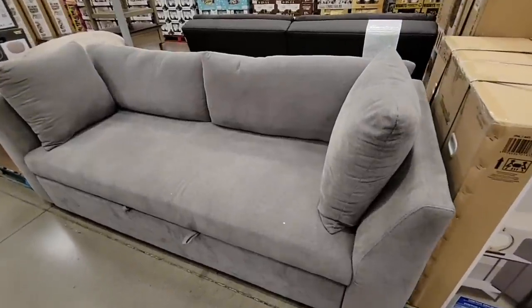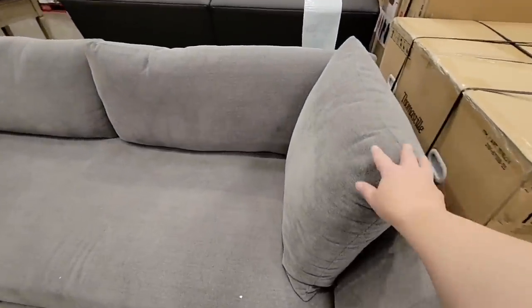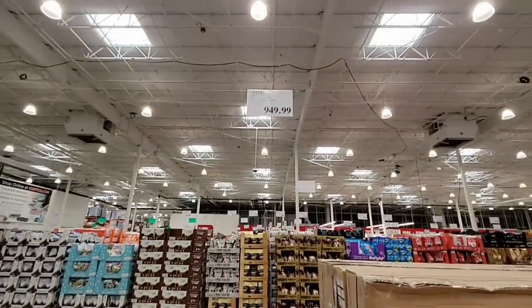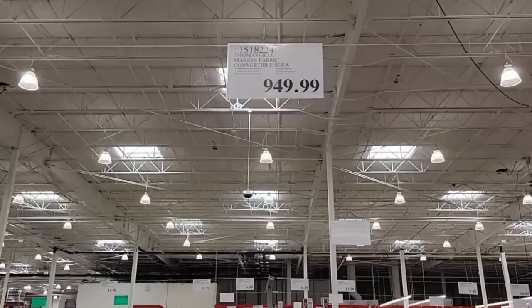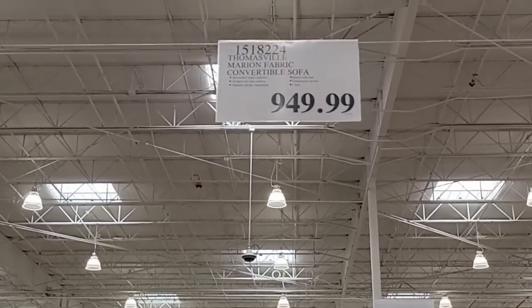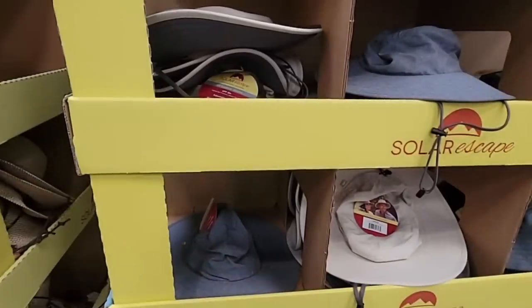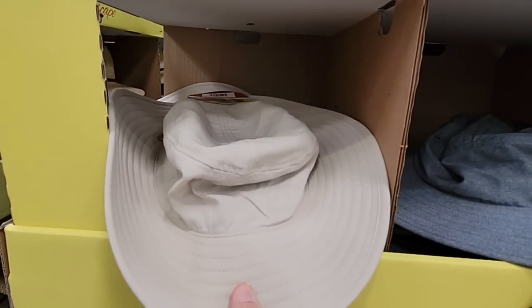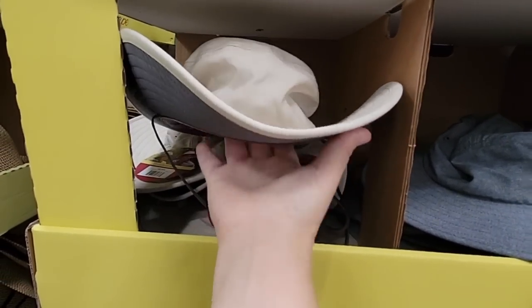This is almost like the convertible set we had that broke, but they've changed it. That was about seven years ago. At $949.99 it's a great couch because when you can pull it out into a bed, that's a little bonus.